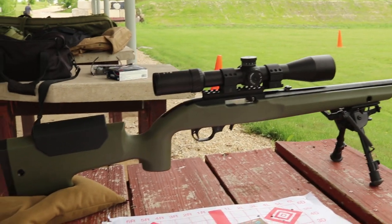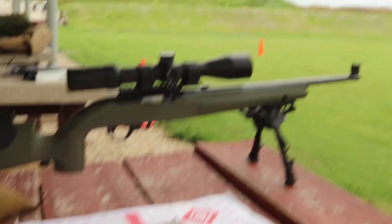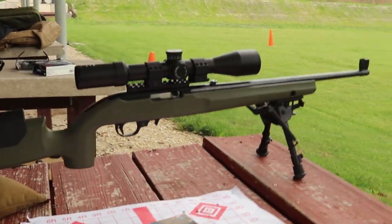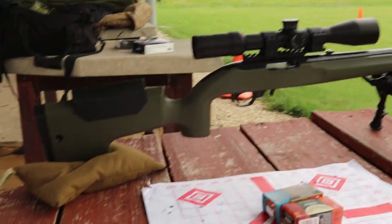You can get Hogue stocks for $70-$80. Magpul is a little bit cheaper. But obviously you can get a McMillan for this thing too. So it's not the cheapest stock, but by far not the most expensive either.